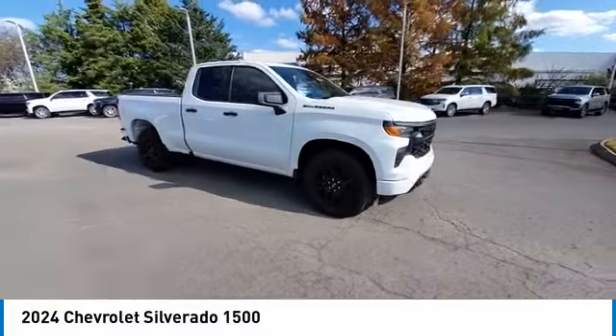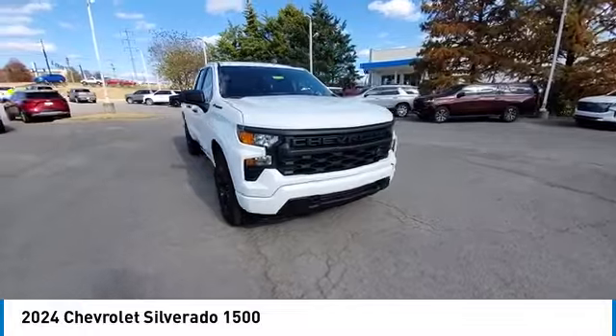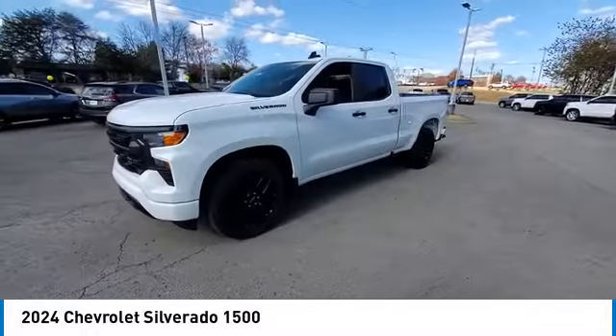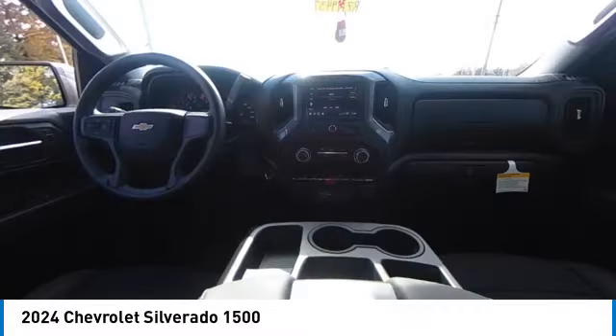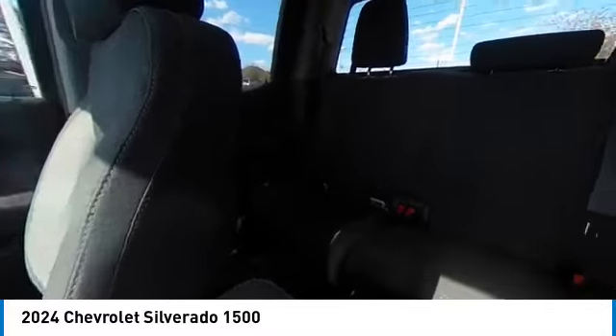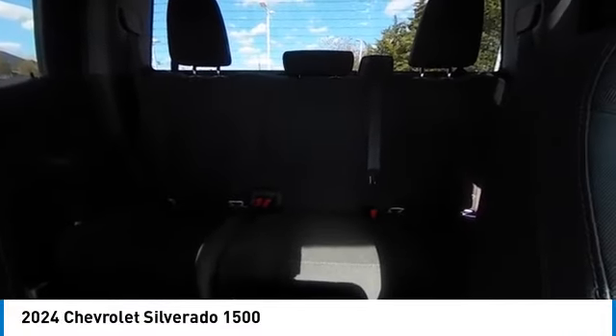Here are some of this vehicle's great options: tow hitch, lane departure warning, backup camera, anti-lock braking system, keyless entry, remote engine start, stability control, traction control, Bluetooth, adjustable steering wheel. Drive away with a great deal on this vehicle.